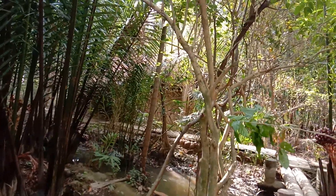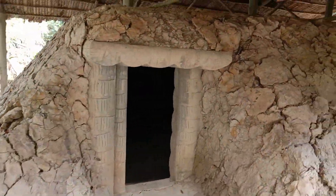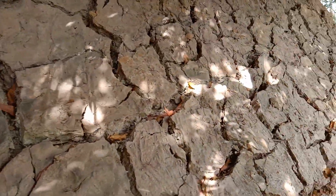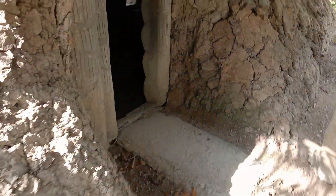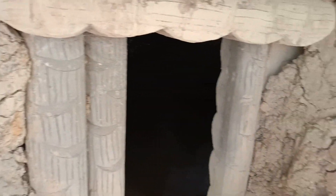Bên đó cũng có một căn hầm, cũng hình dạng tương tự. Để mình quay xung quanh căn hầm cho các bạn xem. Chân hầm có diện tích khá lớn. Có diện tích như thế này có thể chứa khoảng 50 người.